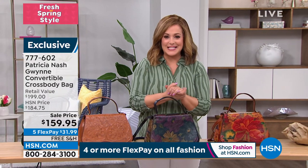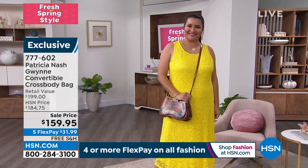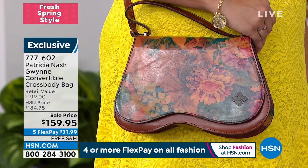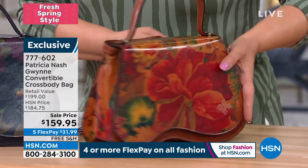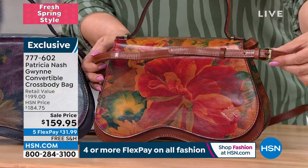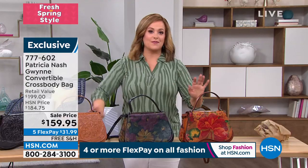If you're picking up spring fashions, think about all the colors — you could wear it with a bright yellow dress, a green dress, or head-to-toe denim. It's such a wearable floral. The item number is 777-602. The size is 12 inches in length, about three and a half inches wide, and about eight inches high. The hand strap is just under five inches, and the adjustable removable crossbody goes from 21 to 24 inches. I've never seen a bag that looks like this out of the thousands and thousands of bags we've seen.